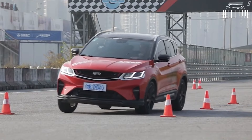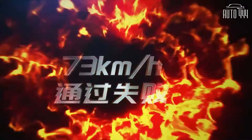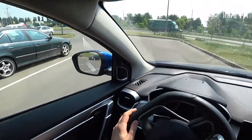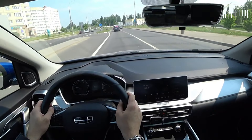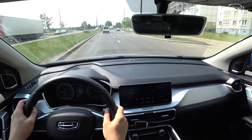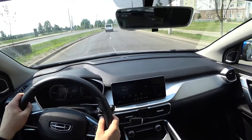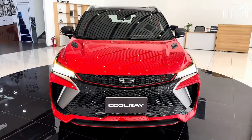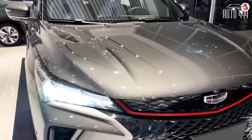Under the hood of the compact crossover is a 1.5-liter three-cylinder turbo-gasoline engine producing 177 hp and 255 Nm of torque, connected to a seven-speed wet dual-clutch transmission that sends power exclusively to the front wheels. The Coolray rides on Geely's B-segment Modular Architecture (BMA), which is the brand's high-end technology platform for Geely Auto's mid-level range of vehicles.